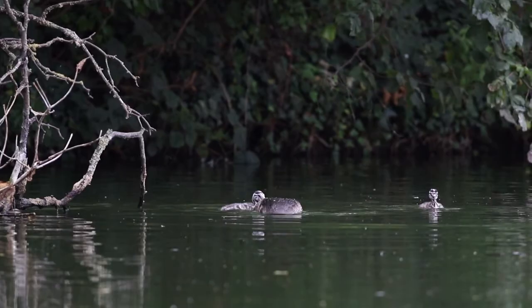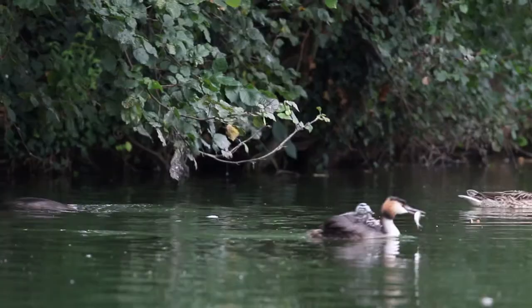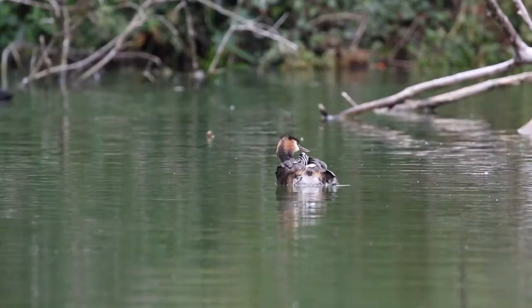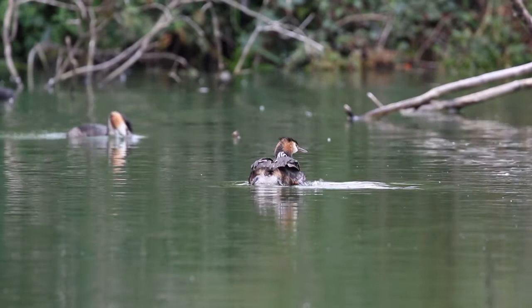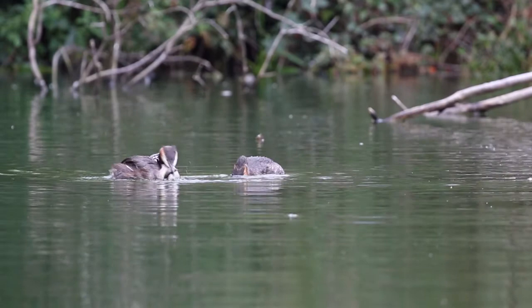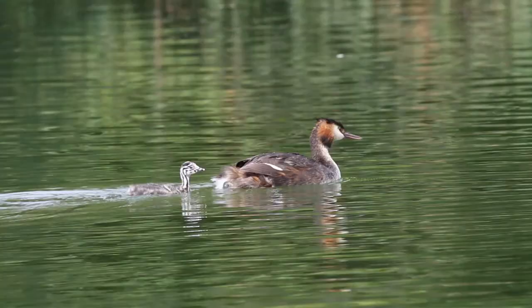Adult Great Crested Grebes take turns in taking care of the chicks while the other hunts for fish. This behaviour continues for the first few weeks of the chicks' lives, but then they divide, with each parent looking after a single chick.